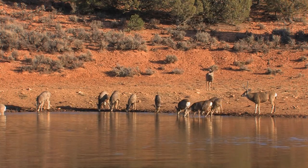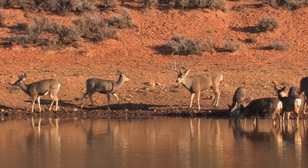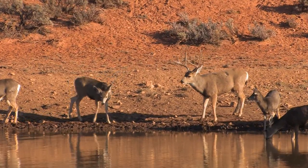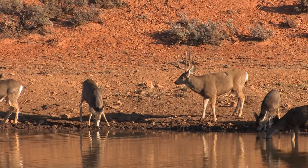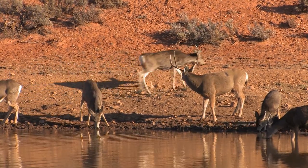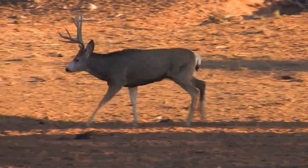Mustang Pond turned out to be an ideal photographic destination. Deer came from miles around to get a drink in the evening light. The annual rut and the drought conditions that Utah is experiencing now serve to attract the does to the watering holes, and the bucks follow the does. This provides a perfect occasion for any photographer who is patient enough to sit in a blind and snap the photograph they're looking for.